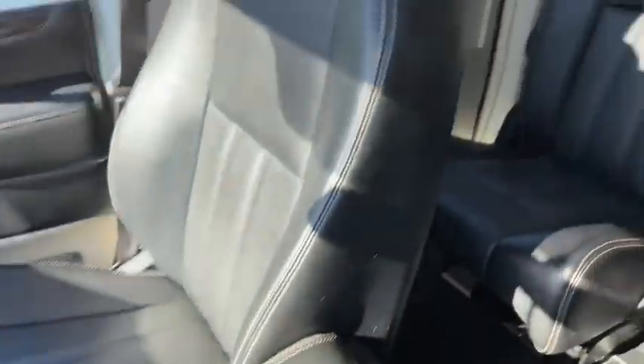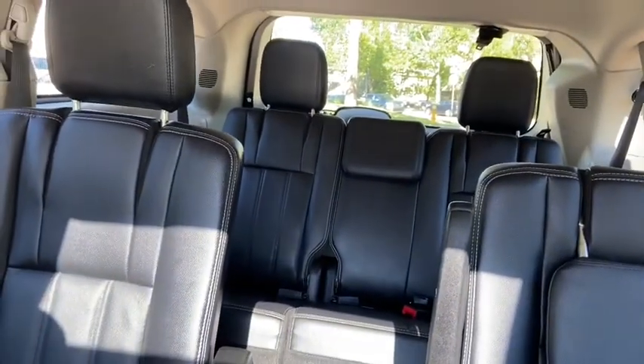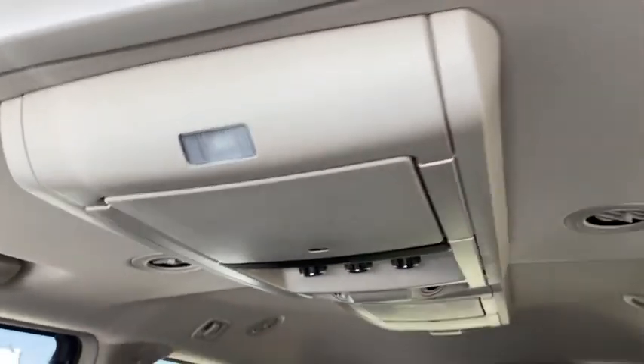We have leather on our seats and armrests for both the driver and the passenger. We have the bucket seats in the middle with that stow-and-go system on the floor. You have the three-person bench in the back with a 60/40 split, and up top we do have rear entertainment and a power moonroof.